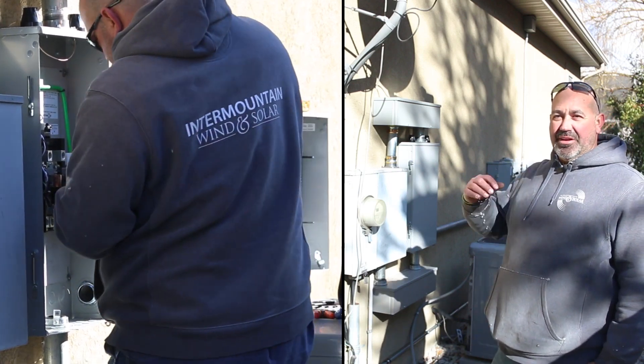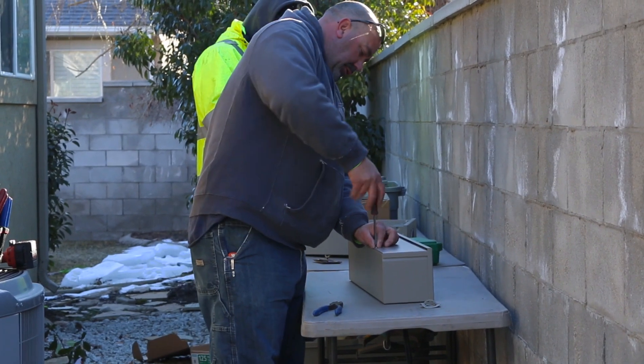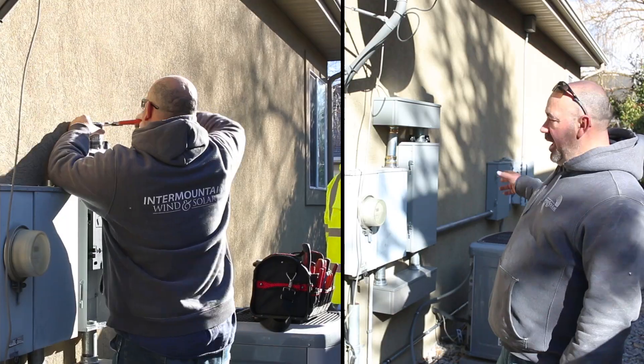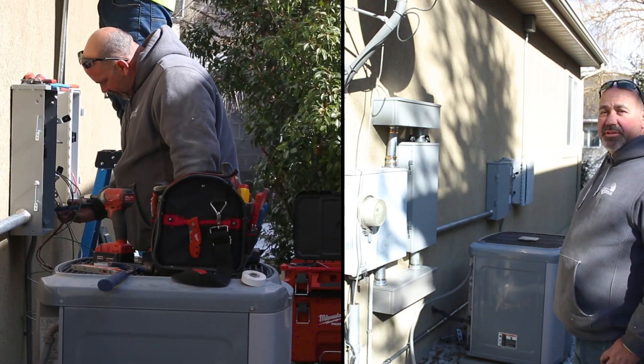I'm Phil with Intermountain Wind & Solar. I'm one of the electricians here. We are doing a solar and Tesla Powerwall install. We just completed the backup gateway, the generation panel, and combiner for the system.